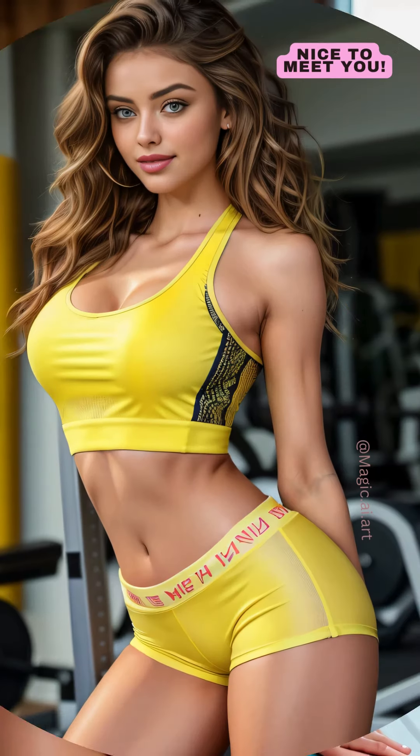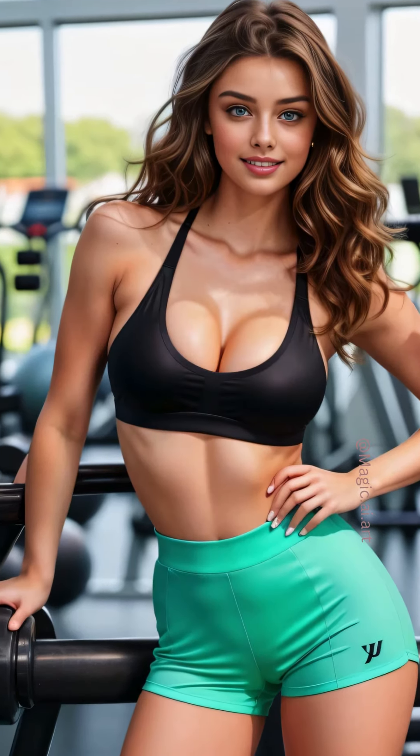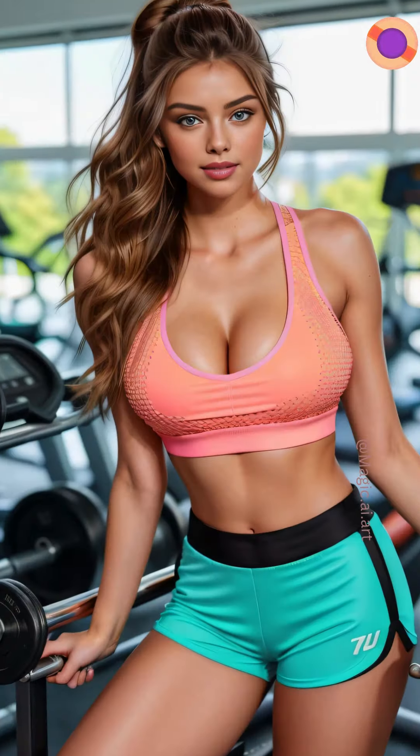I like to look my best wherever I go, and the gym is no exception. As a fashion model, being stylish is second nature to me. My gym wardrobe is an eclectic mix of colors and designs, each piece chosen to blend comfort and style effortlessly.